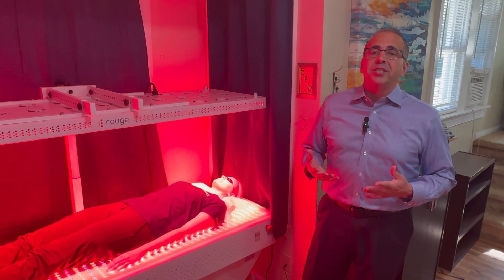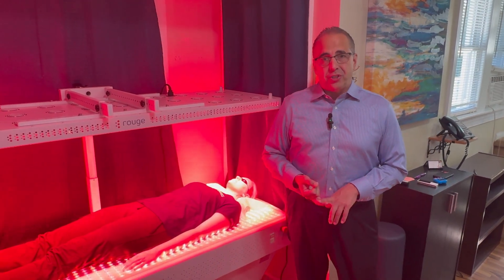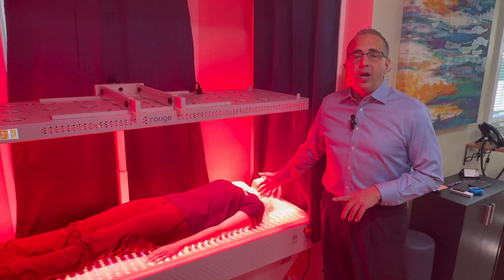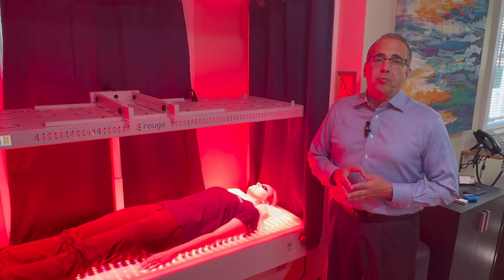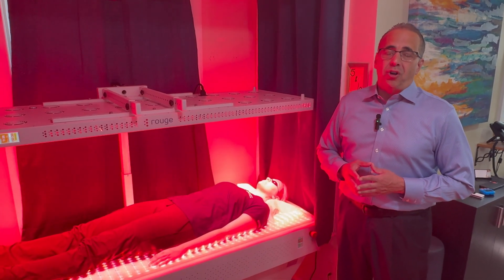Any cell it hits is going to energize. You sleep better. It's great for cognitive function. They're now using it for dementia patients because the light will go through your skull and help optimize your brain cells. This is really a healing machine with state-of-the-art technology.